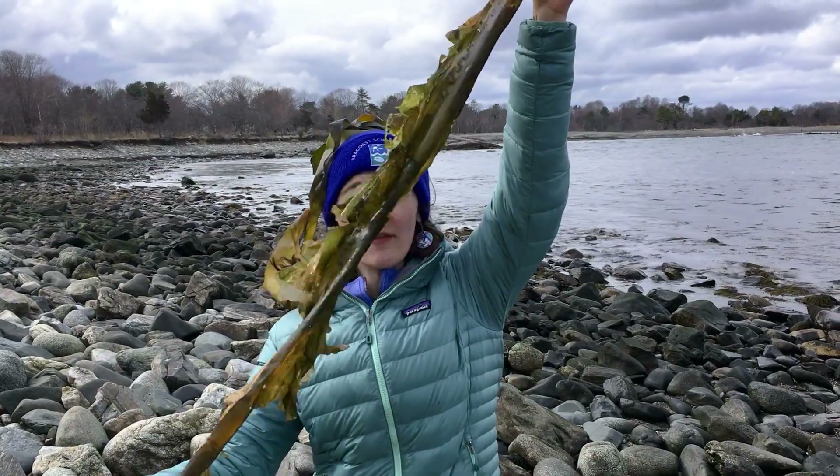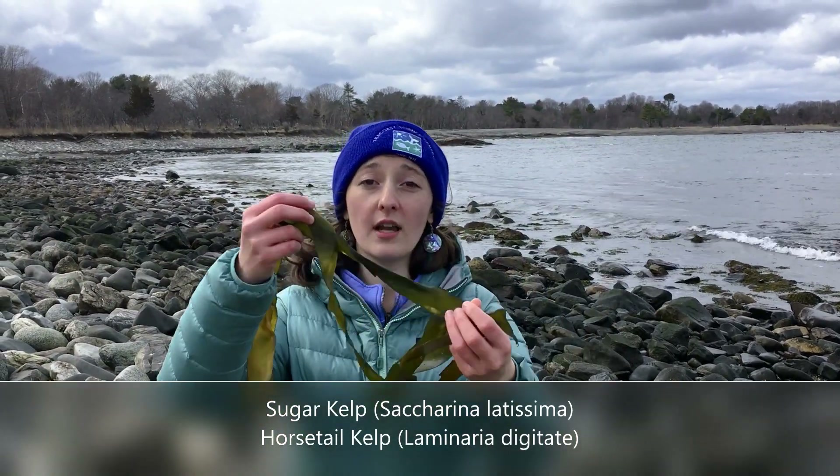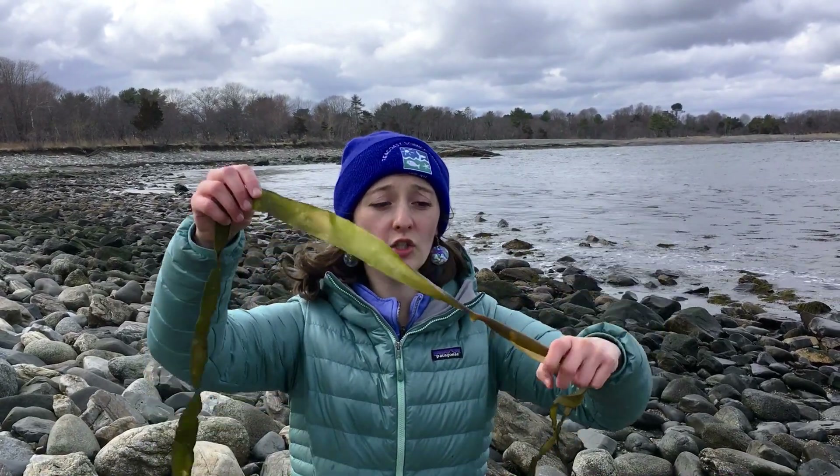Sugar kelp will have waved edges and will be very long. Or you can find yourself some horse tail kelp — its fronds will be a lot more straight, and they are just as awesome.